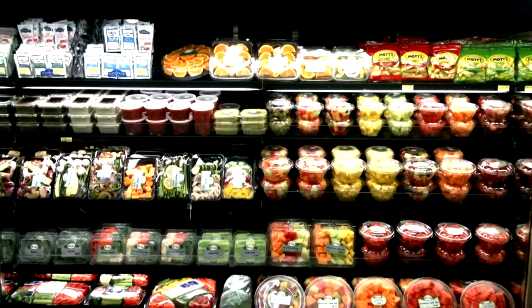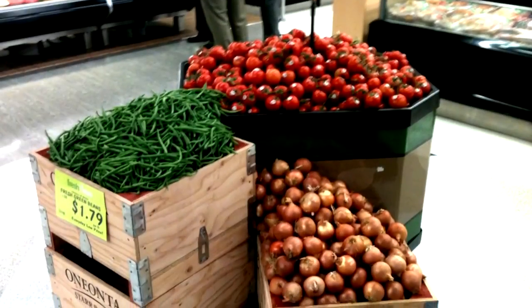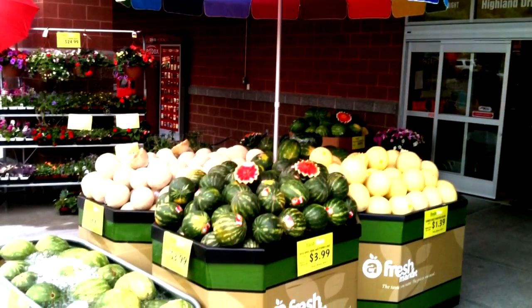That does it for our new items for the week. As far as market news goes, blackberries have been really tight, and we've only been getting a pallet here and there from our suppliers when actually we've been ordering quite a bit more.